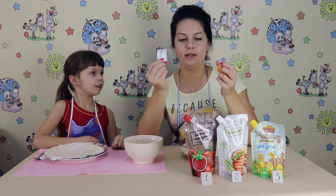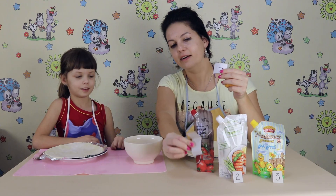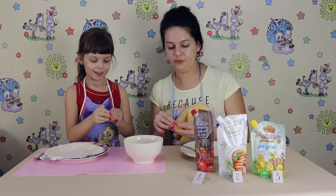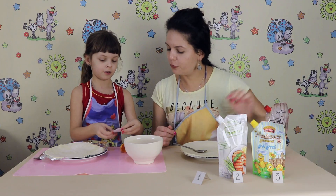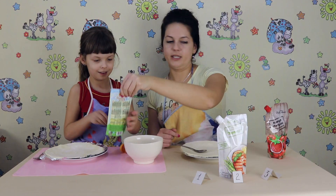Number 1 - Ketchup! Number 3 - Mayonnaise.